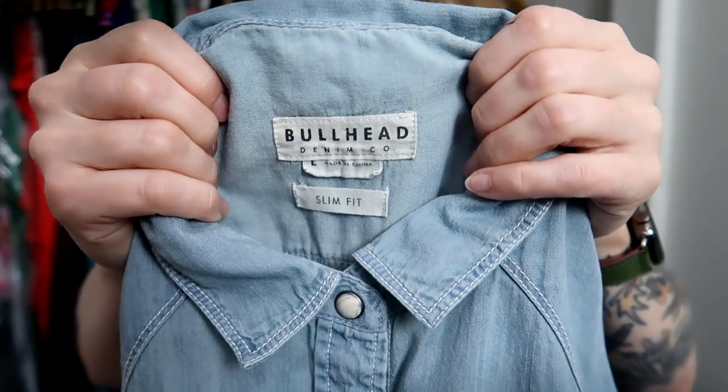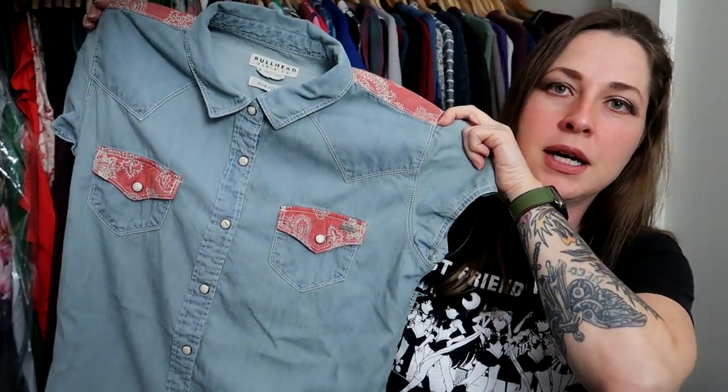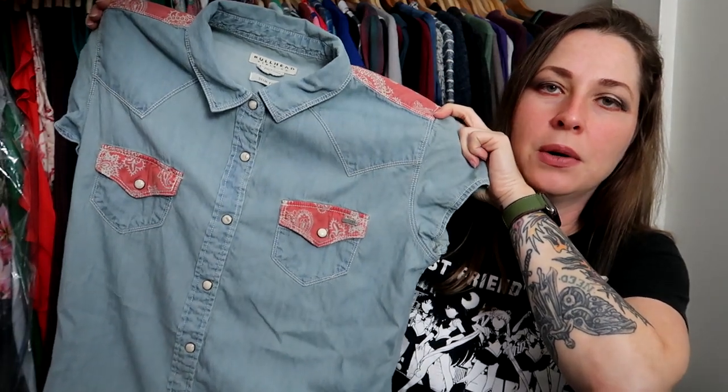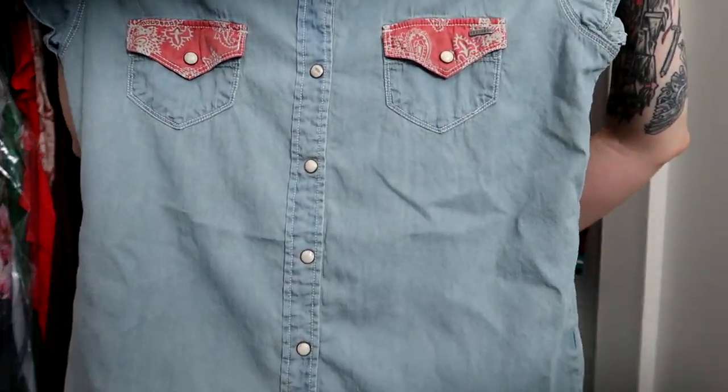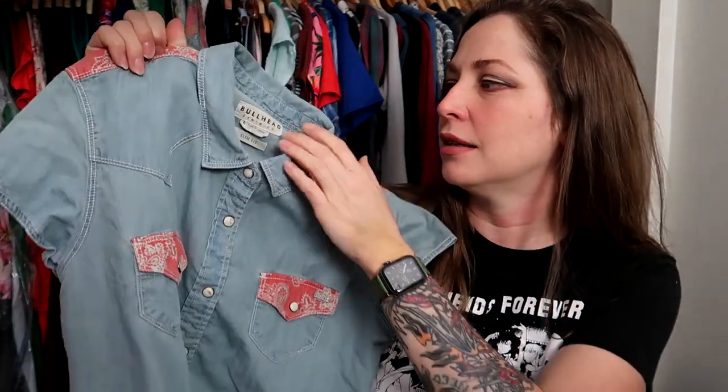This is something I'm going to try — I've never tried reselling Bullhead. It's a brand sold at like PacSun, those surf and skate shops. It's a pearl snap with little bandana embellishments, so I thought it would be cute to try. It's a fitted slim, definitely a mid-aughts style, size large. You guys know how much I love my pearl snaps, so I figured I'd give it a try.